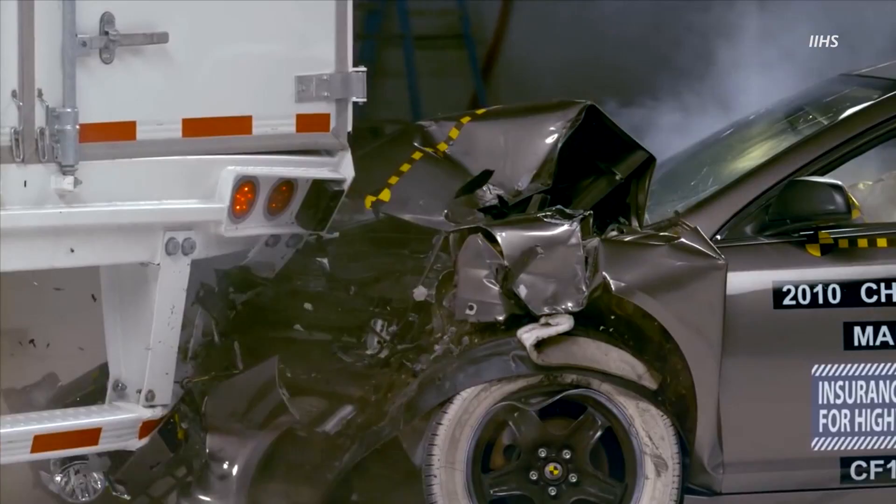However, the trailers from Hyundai Transled, Strick, and Utility passed the first two tests but failed the third test, which is the most difficult. According to IIHS, these companies have vowed to make improvements and IIHS will retest them after the upgrades.